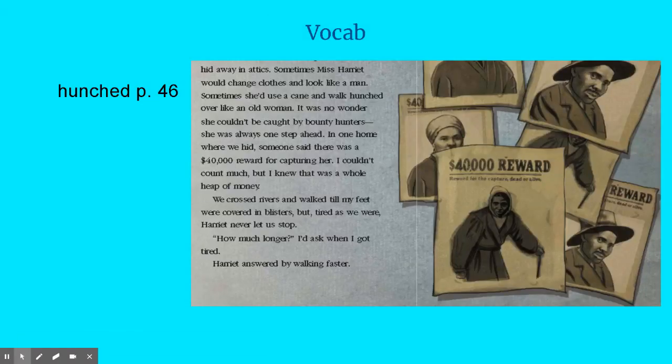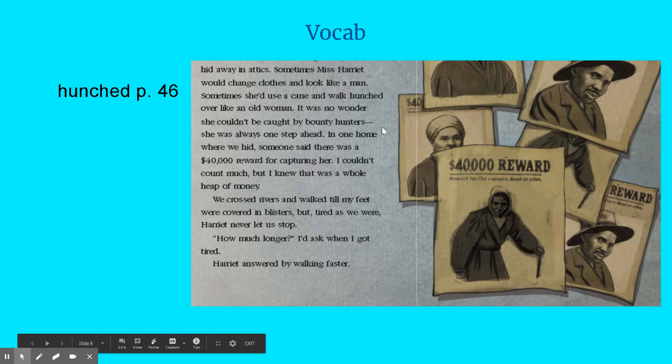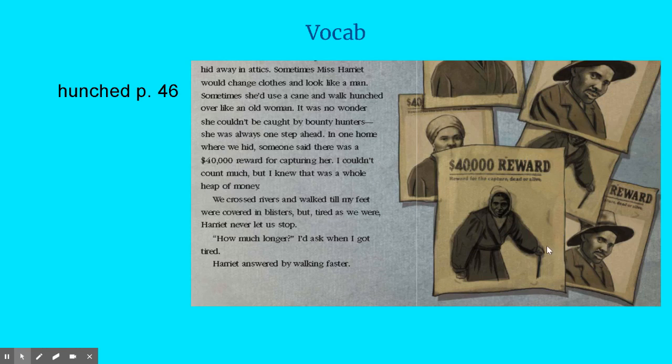For our first vocabulary word, we have the word 'hunched,' on page 26. I included the pictures because we're supposed to use the illustrations to help us. It says: 'Sometimes she'd use a cane and walk hunched over like an old woman.' I would look at the pictures and find the one where she has a cane or looks like an older woman — and it's right here. So 'hunched over' is describing how Harriet walked. Your shoulders are forward, it's like your back can't straighten up. We typically see older people walking like this because of their spines.